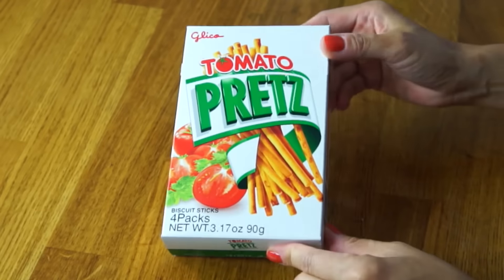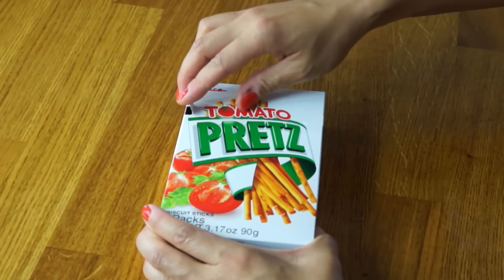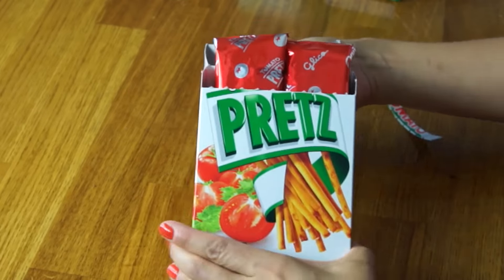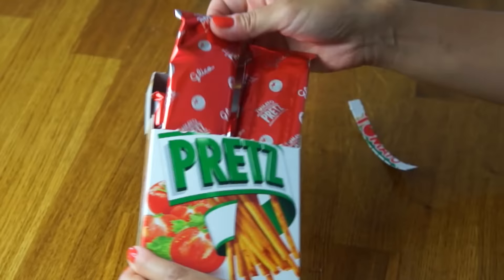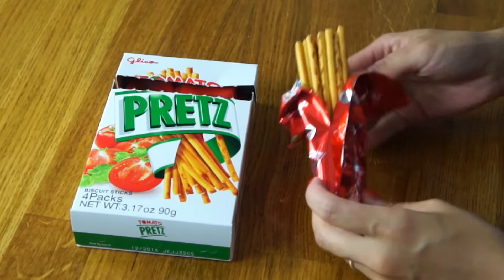Okay, so let's go ahead and try this. Let's, like always, try the original first. This is tomato Pretz, and it's made by the Glico company. Let's give her an open. Love that! This comes in a four pack — how terribly convenient. And there are the Pretz.